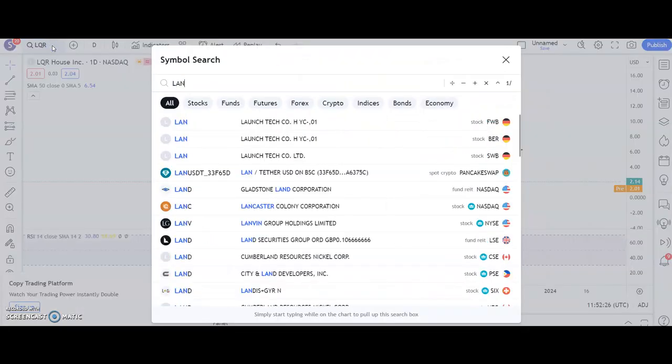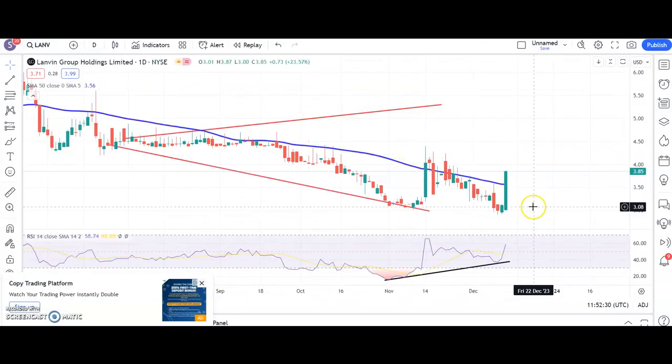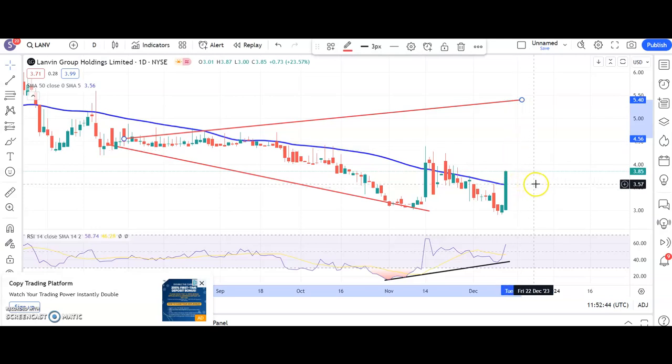We've looked at Lanvin Group before, and here after a bear trap from below the November support, we're on our way again. The initial target is up to $4.40 over the next probably a week or so, with a best-case scenario target by the end of next month of up to $5.40. Ideally we stay on the right side of that 50-day line at $3.50 in the meantime.